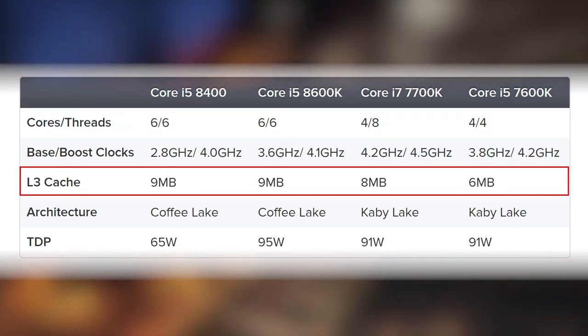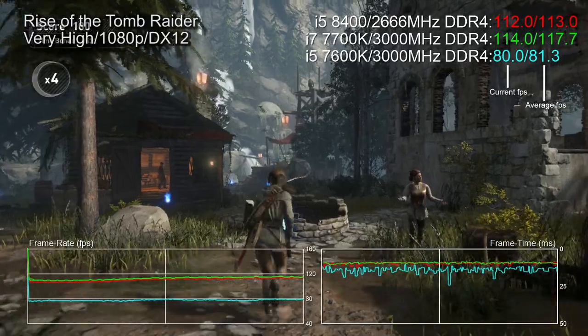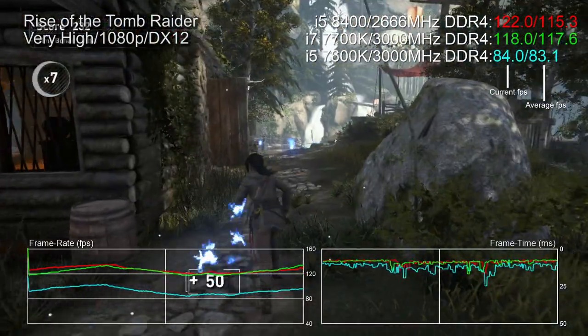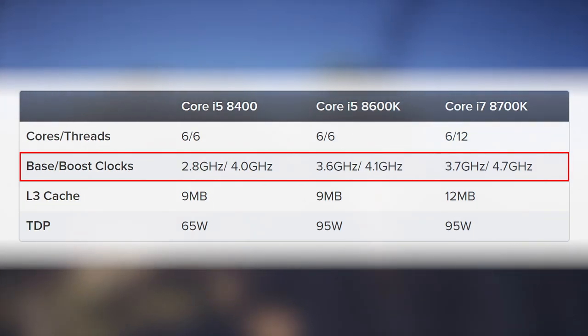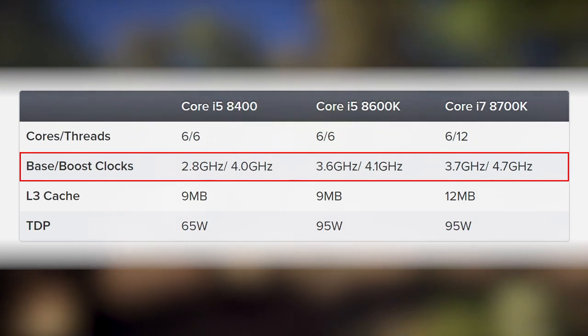That's the lay of the land with the Coffee Lake-S line — more cores and more cache up against Kaby Lake. The i5K is more expensive than its predecessor, but the $180 8400 puts the cat amongst the pigeons. One issue is that it's a locked processor and you can only buy an overclock-capable Z370 board to run it on — overkill, basically. Also, Intel's base and boost clocks seem sort of meaningless these days; the 8400 runs all cores at 3.8 GHz, which changes the spec comparison considerably.